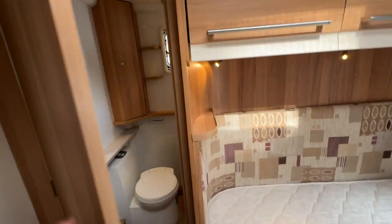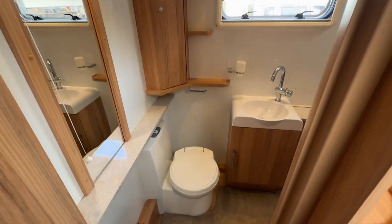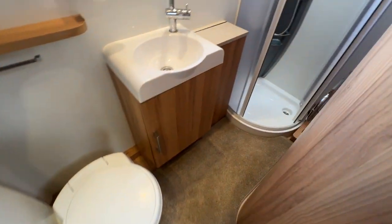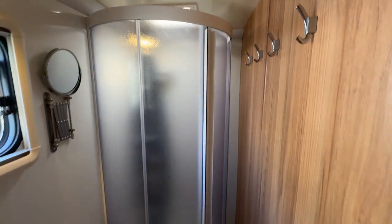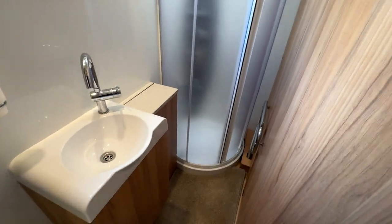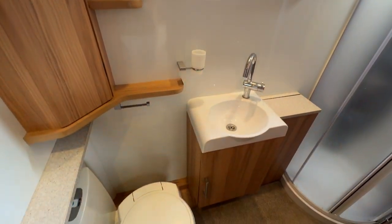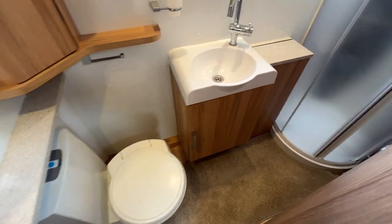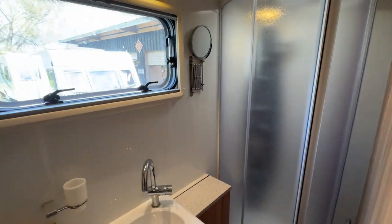Now we get to the monstrous rear bathroom. This is not a shared toilet cassette — it's all separate. There's a big shower with proper doors on it. I do have my camera on fisheye lens so it does distort the size of things a bit. There's a vanity, cassette toilet, laundry hamper, heated towel rail, and a shaving or makeup mirror.